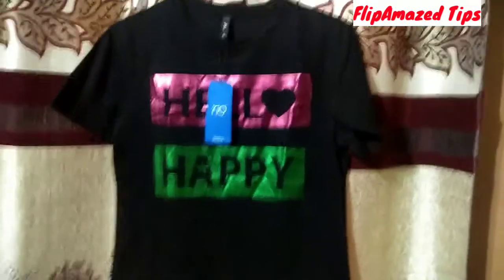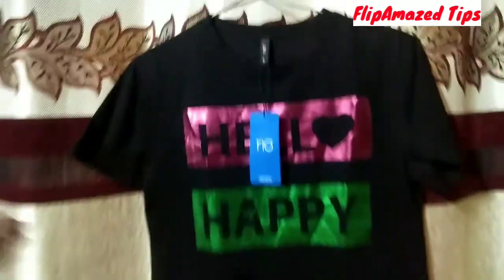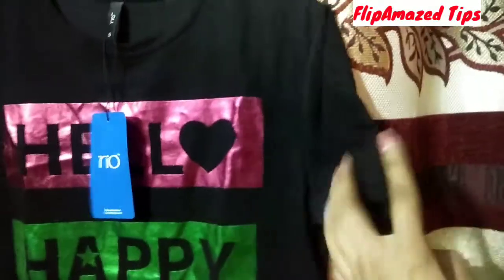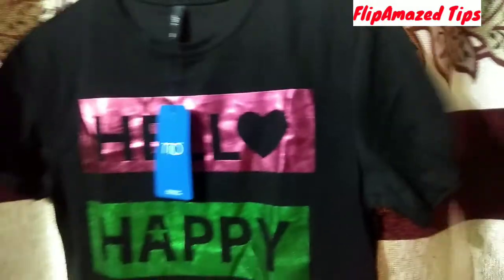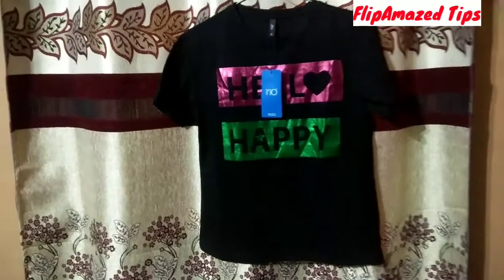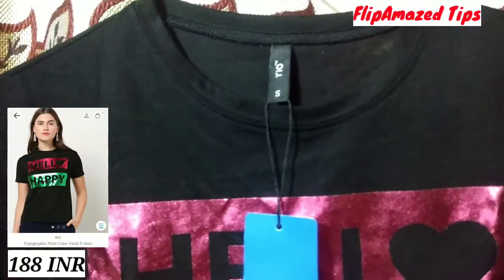Our second product is a black t-shirt — a typographic print crew neck t-shirt from the brand Rio. Its MRP is 599 rupees but I got it for only 188 rupees. It has a nice print on it.